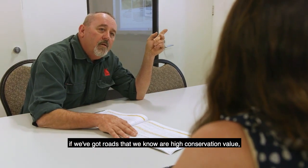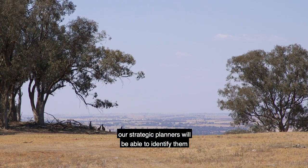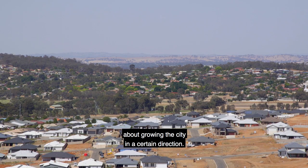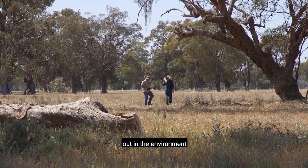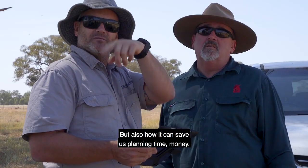Big picture and long term, if we've got roads that we know are high conservation value, our strategic planners will be able to identify them from a desktop study before they actually think about growing the city in a certain direction. First and foremost we've got to bend it to the environment — we're understanding better what's going on out in the environment and how we can improve environmental attributes, but also how it can save us planning time and money.